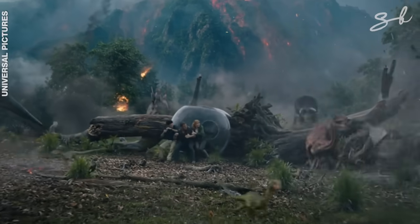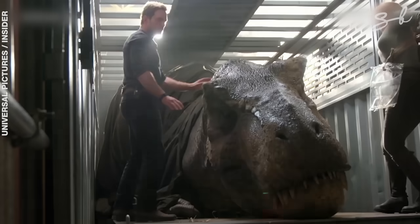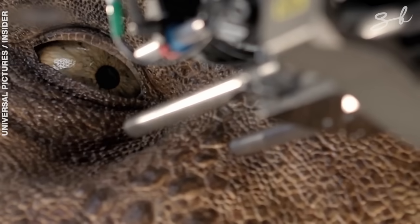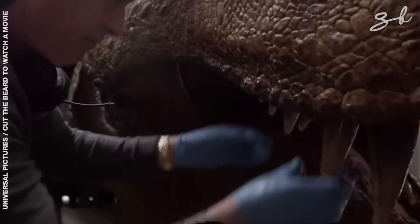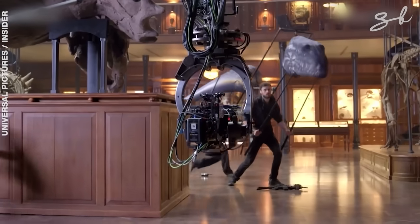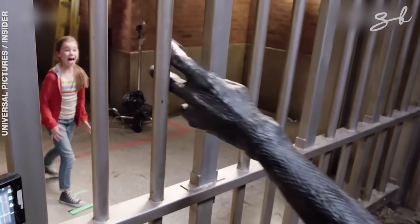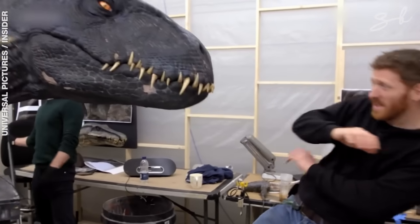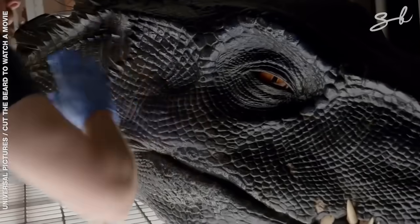Fallen Kingdom saw another big leap in practical effects, using more animatronics which was a hit with audiences. One was the T-Rex animatronic — far easier to control than Rexy in the first film — which could move its head, neck and part of its torso. It had articulated eyes, was able to roar, and the effects team created a special slimy liquid to imitate saliva. Next was the Indoraptor — mainly a CGI creation, but with practical effects elements. It had a huge standalone animatronic arm controlled by a puppeteer, and a massive head with endless movements and expressions. Puppeteers could control its eyes, nose and jaw, making it look like a calculative, psychotic killer.